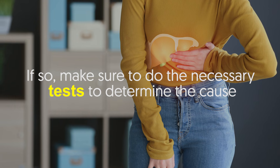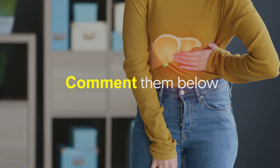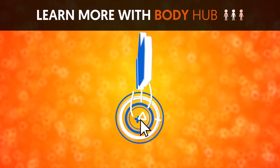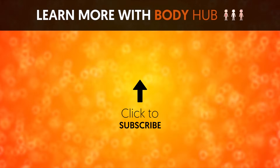Do you have any of those symptoms mentioned? If so, make sure to do the necessary tests to determine the cause. If you like the video, give it a thumbs up and share it with your friends. For more interesting facts on the human body, subscribe to the channel.